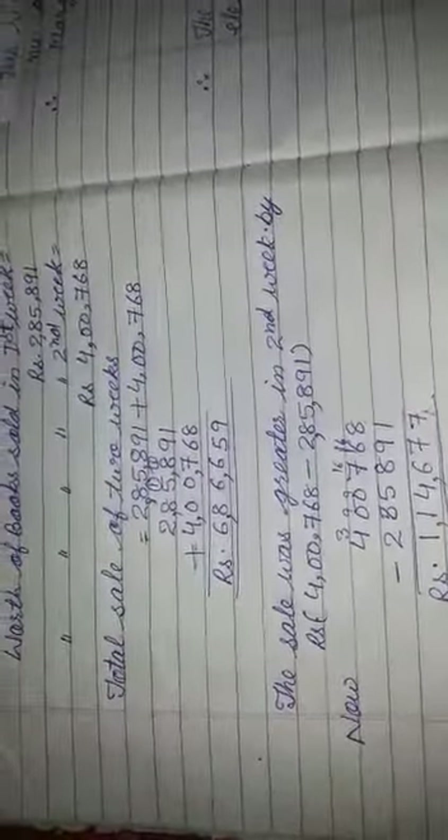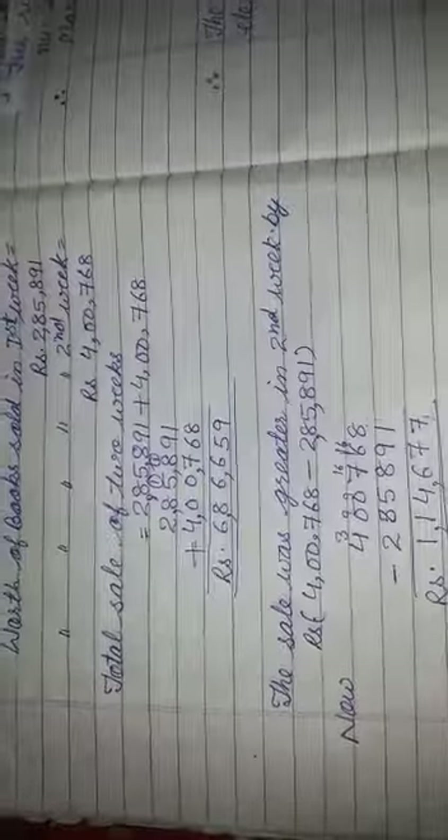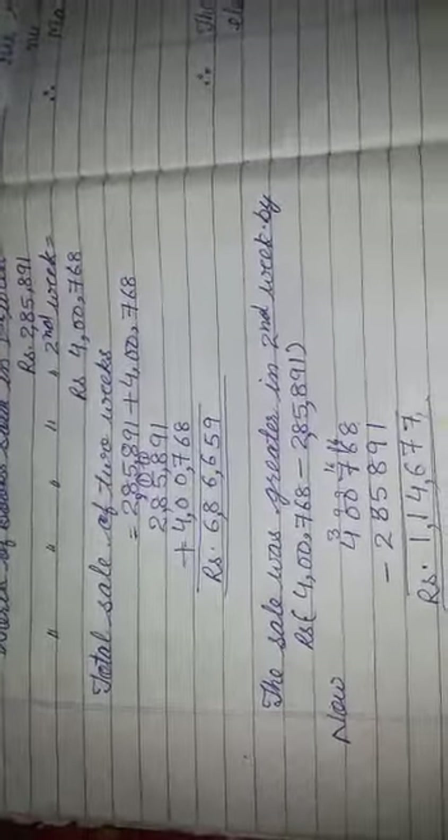ये दोनों question आप लोगों ने अपनी copy में करने हैं और इनको rough copy में भी practice करनी है. Thank you.